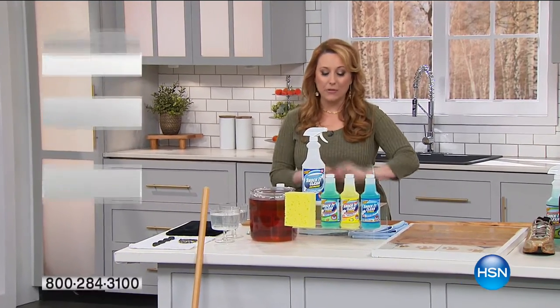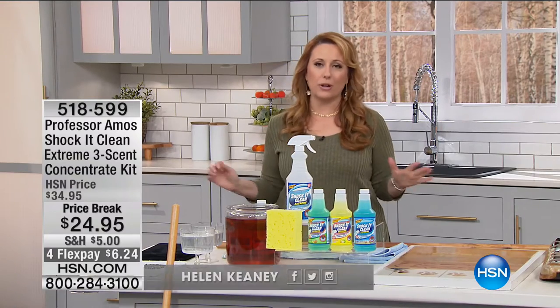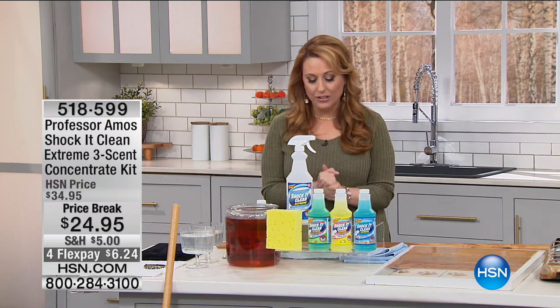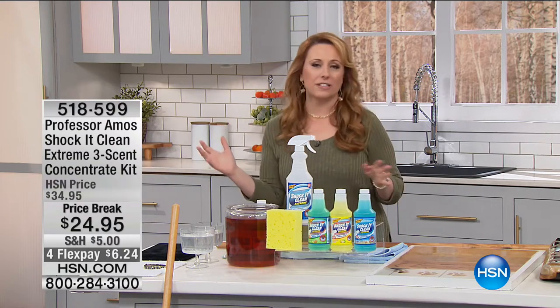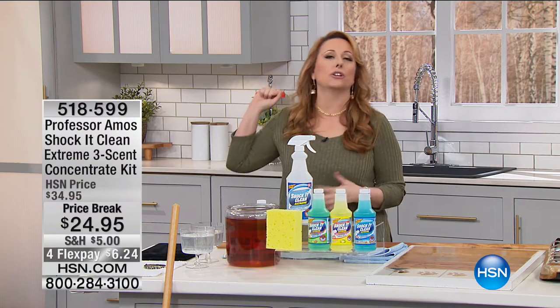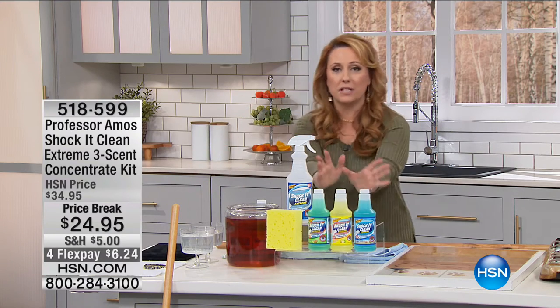Hi everybody, thank you so much for hanging out with me. Our next two hours are called Household Helpers, and I've got all sorts of great products that are going to help you around the house, starting out with Professor Amos Shaka Clean. Shaka Clean is an all-purpose cleaner for everything from your rugs to your bathroom to your stovetops to your outdoor furniture, but we're doing something special today.